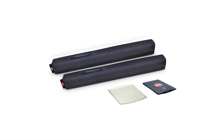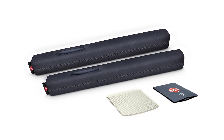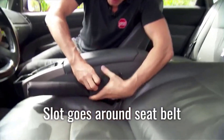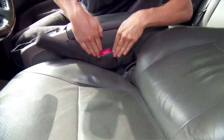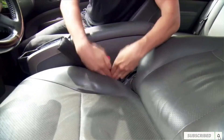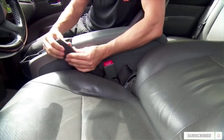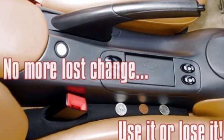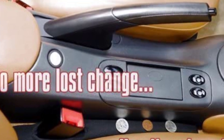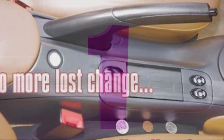Drop Stop is the original and patented seat gap filler — it will never fall apart and lasts a lifetime. Each package comes with two Drop Stops, plus two bonus gifts: a slide-free pad and an LED credit card light. One size fits most vehicles. High-grade neoprene casing allows Drop Stop to contract or expand to whatever size gap you have. One color blends with all interiors since the gap is always a dark shadow, so once installed, you won't know it's there until it stops the drop.